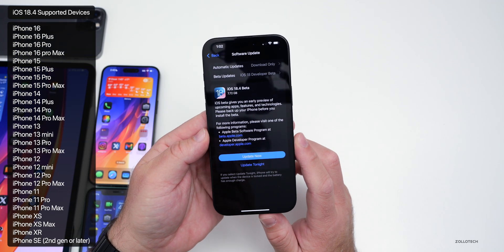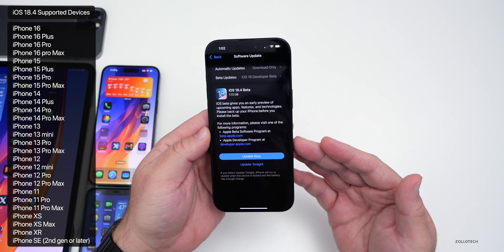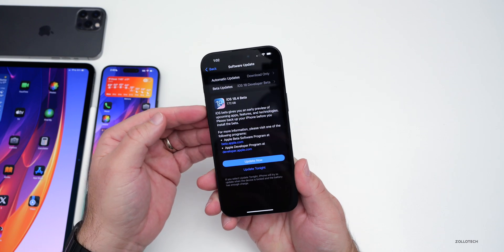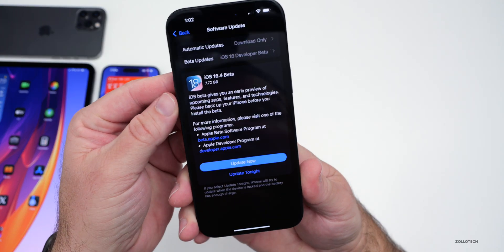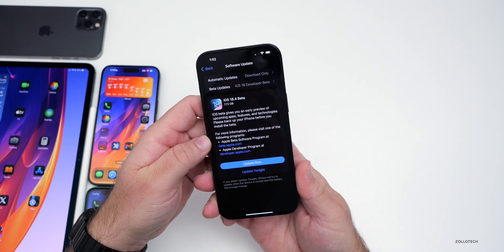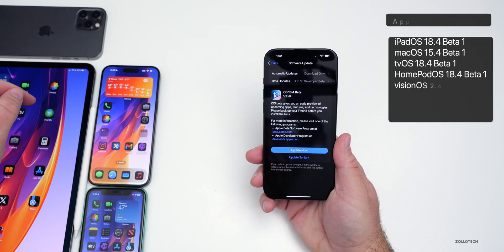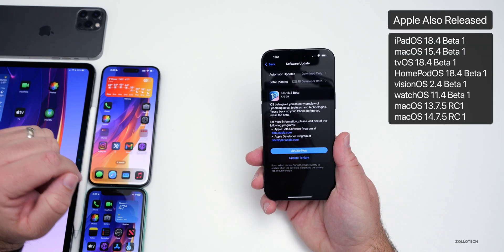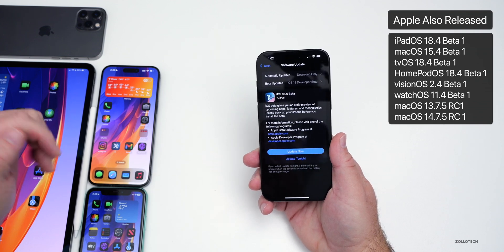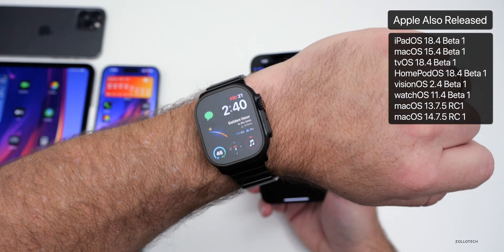iOS 18.4 supports all iOS 18 supported devices and has more features than just Apple Intelligence. This came in at a very large 7.72 gigabytes on my iPhone 16 Pro Max, about the same size on all the devices here. Apple also released iPadOS 18.4 Beta 1, macOS 15.4 Beta 1, tvOS and HomePod OS 18.4 Beta 1, along with VisionOS 2.4 Beta 1 and watchOS 11.4 Beta 1.